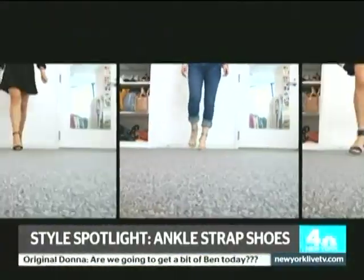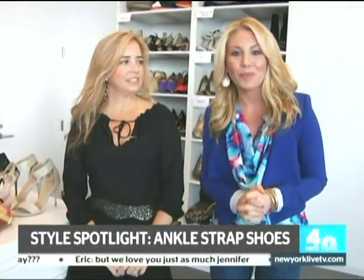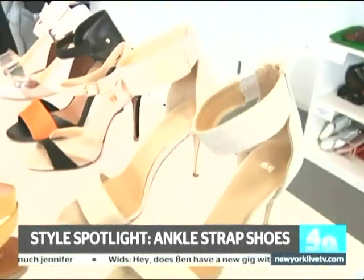The easiest way to update your wardrobe this summer is with a great pair of shoes. This year it's all about the ankle strap. Raina headed over to Cosmo to check out some of the best styles. Strappy sandals are of course in for the summer, but this summer it's all about the detail of the shoe and the ankle strap.